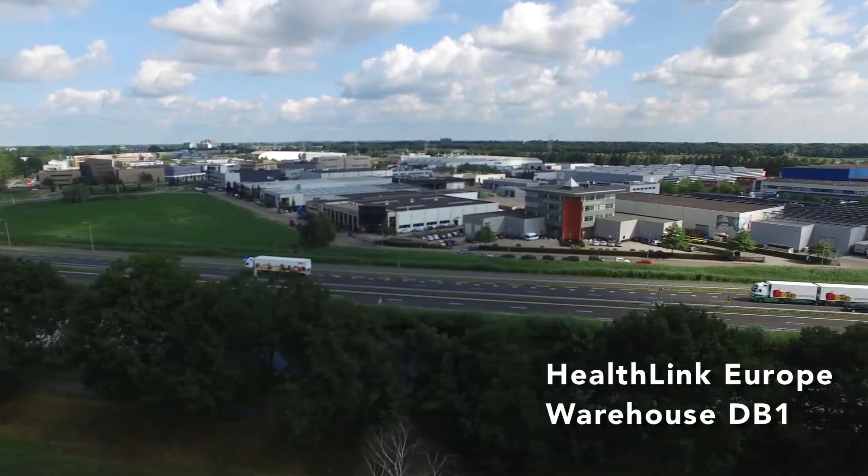When importing goods into Europe, one of the main reasons we're strategically located in the Netherlands is because we offer our clients VAT deferment.